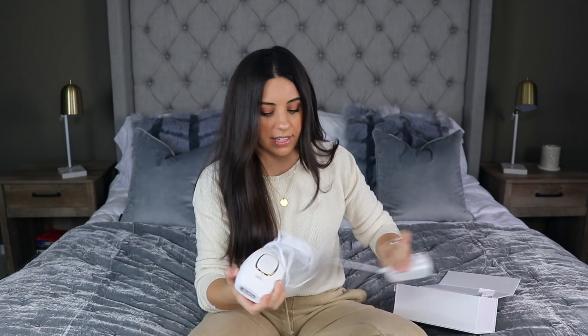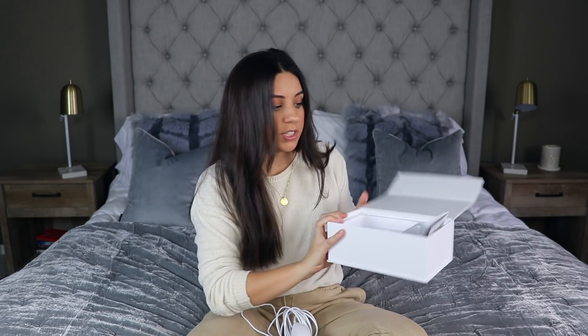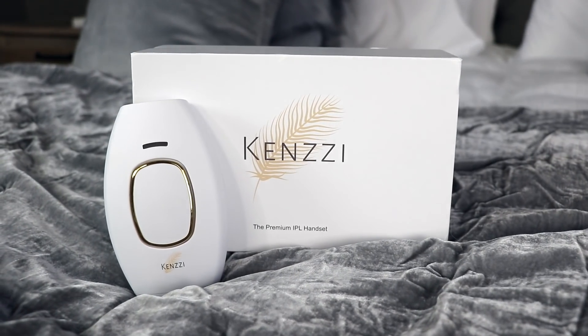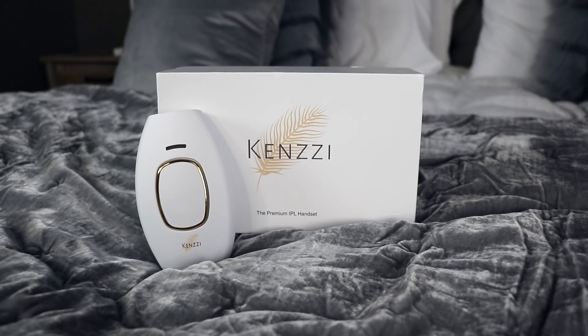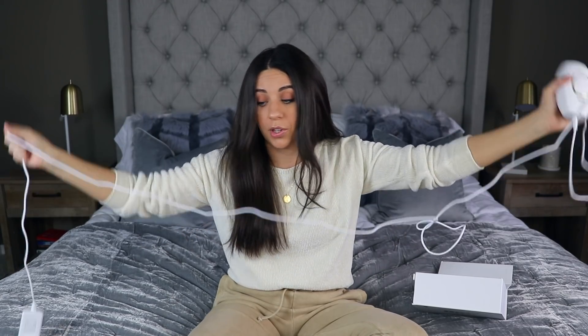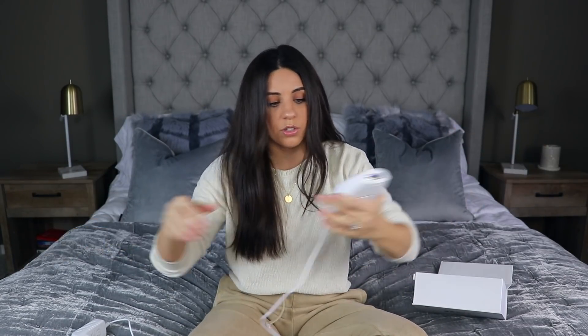So this is what the device looks like. It comes like this — it's very simple. It's just this box with a little instruction pack and then the device itself. You plug it in, which I really like because then I don't have to worry about whether it's charged or not — it's always charged with this thing. The cord is also super long, so I don't have to be too close to an outlet and I can reach all sorts of places.